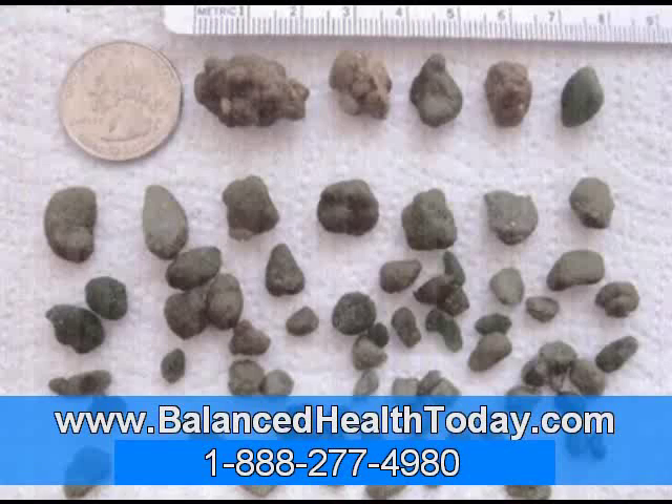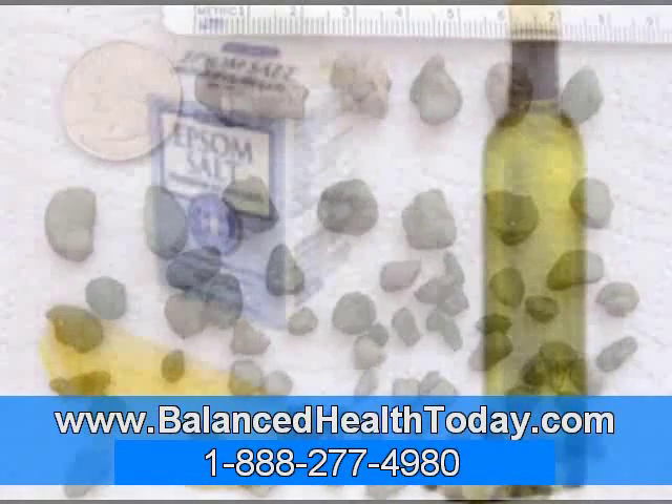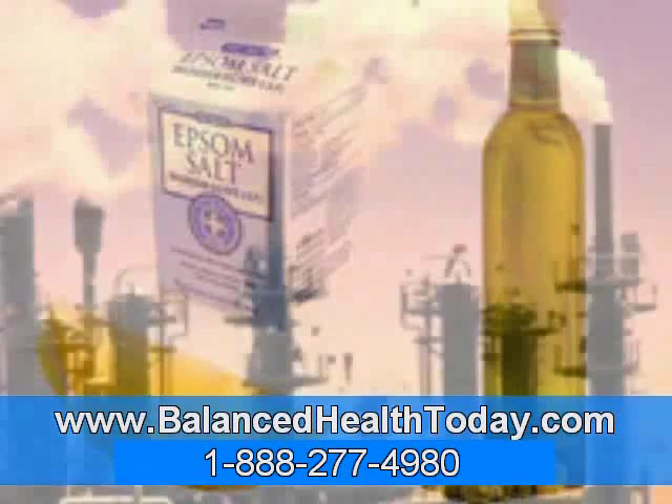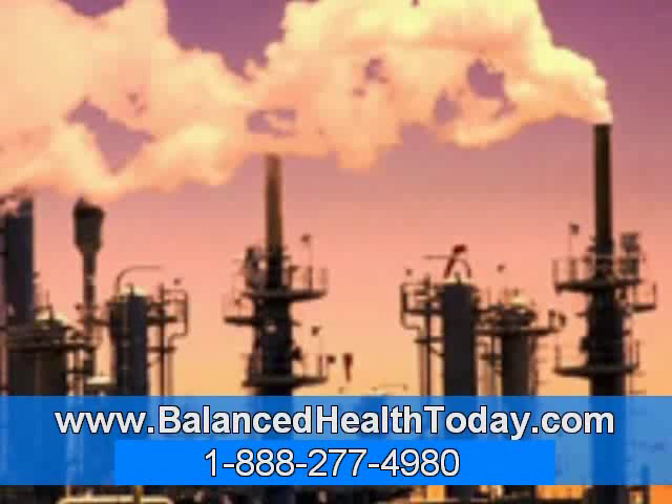The problem is that in addition to keeping the bile healthy, these three ingredients are also used for detoxification. Glycine and taurine are involved in a detoxification process called peptide conjugation, and phosphatidylcholine is used in a detoxification process called methylation. Now, if we were only exposed to toxins once in a while, it wouldn't be a problem. But in today's world, we are chronically exposed to toxins. As a result, we end up being continually deficient in these three ingredients.